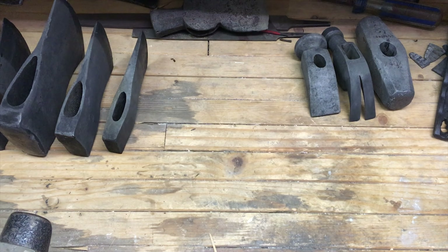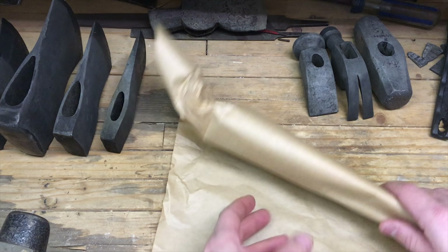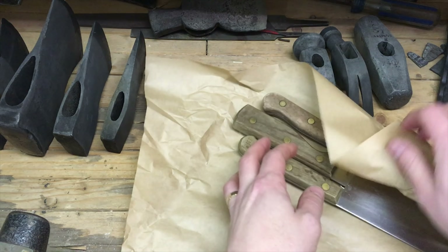I just got back from the thrift store. I normally like to go on Saturday mornings. The one here local is a Deseret Industries, and it opens at 10 o'clock. So these are the things I got today.